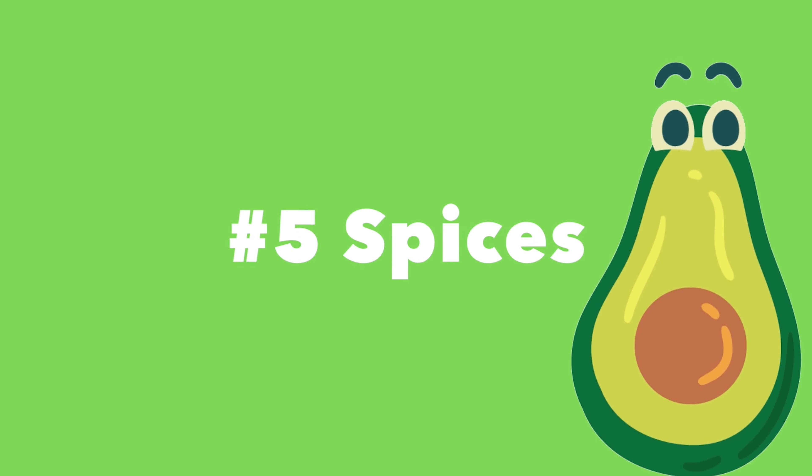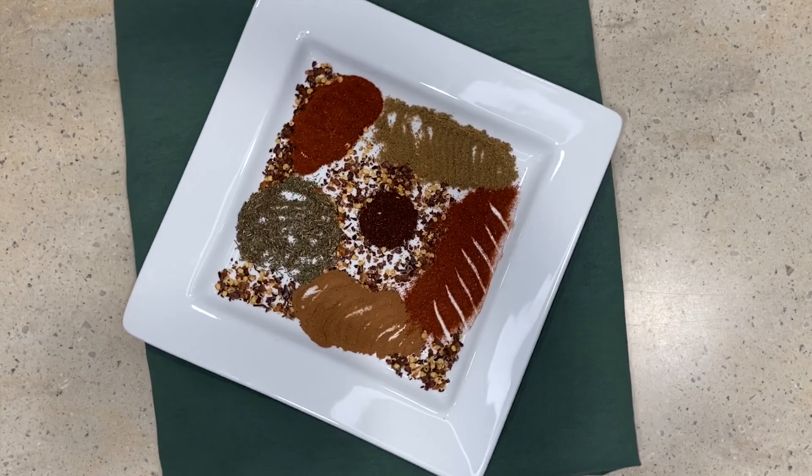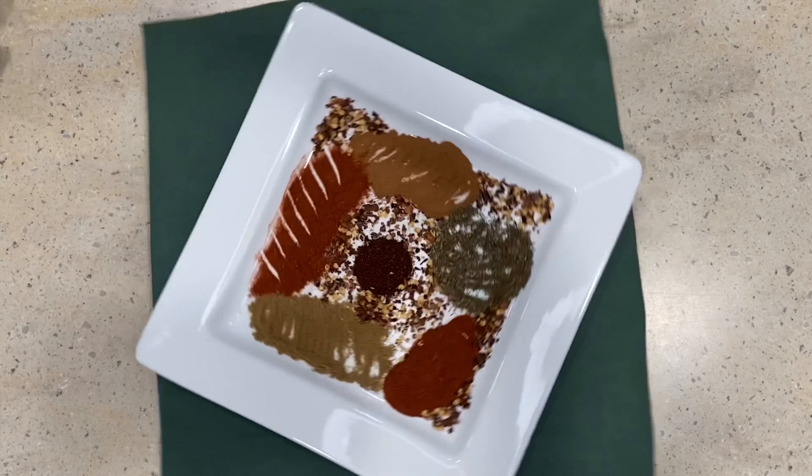Number five: spices. Eating healthy doesn't mean your food has to have no taste. Adding a variety of spices can boost the flavor of your food without adding any sugar, calories, salt, or fat.